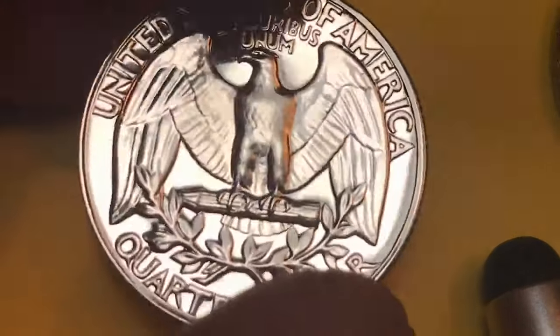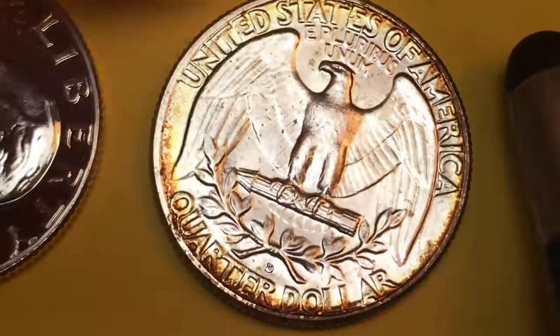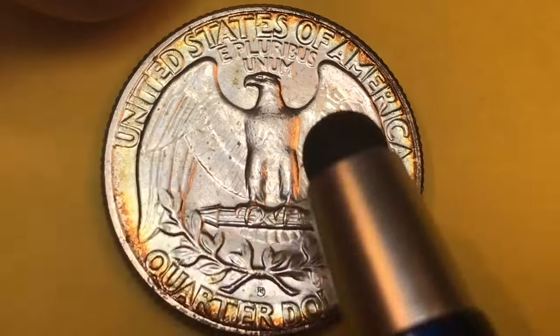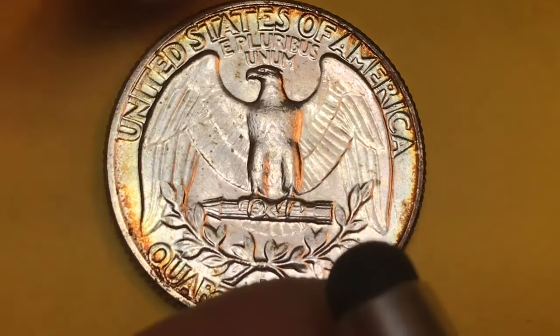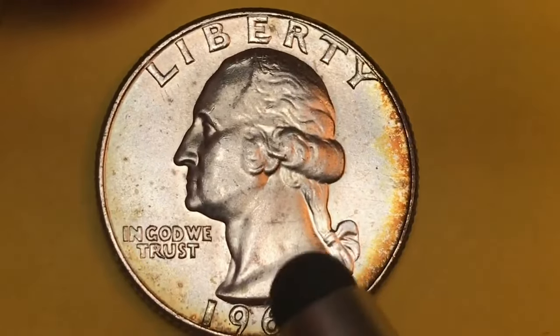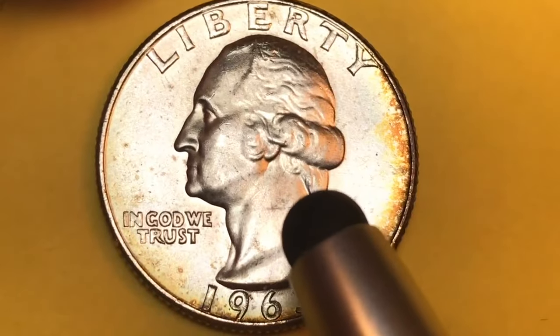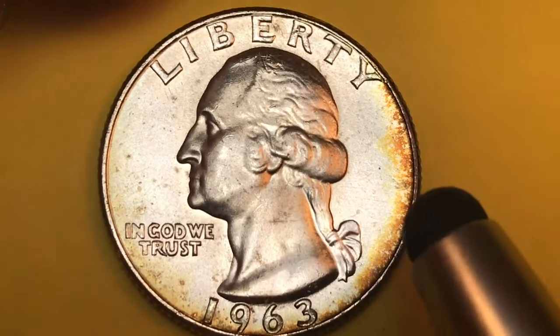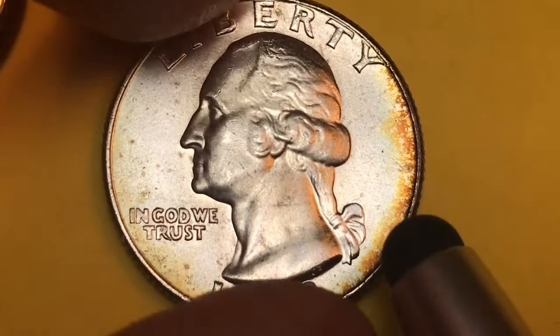This coin over here — if you're not a big-time collector you might say it looks a little dirty. It has the D mint mark on the back. We know it's 1963, we know it's 90% silver. These coins first came out in 1932 on George Washington's 200th birthday.